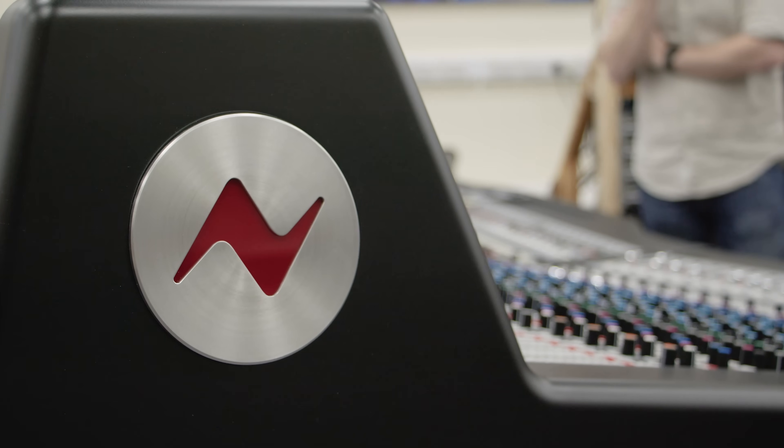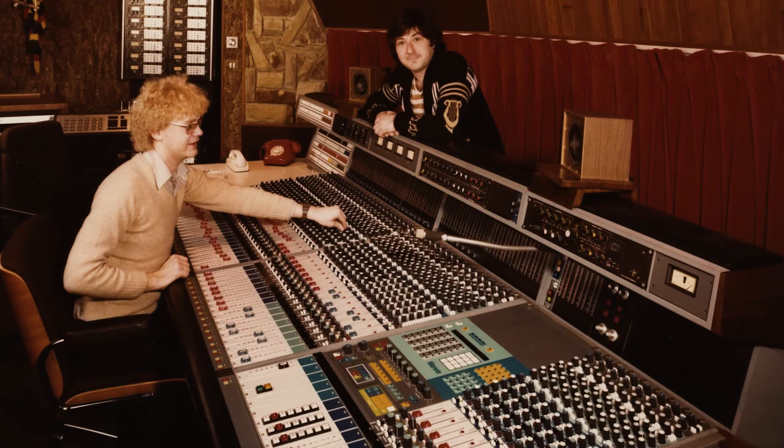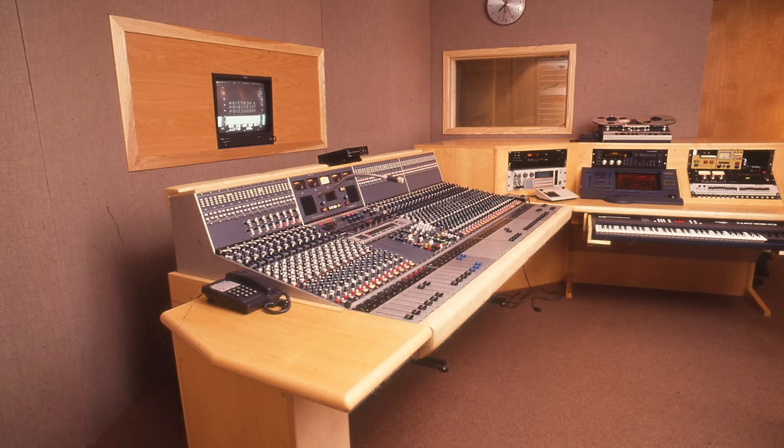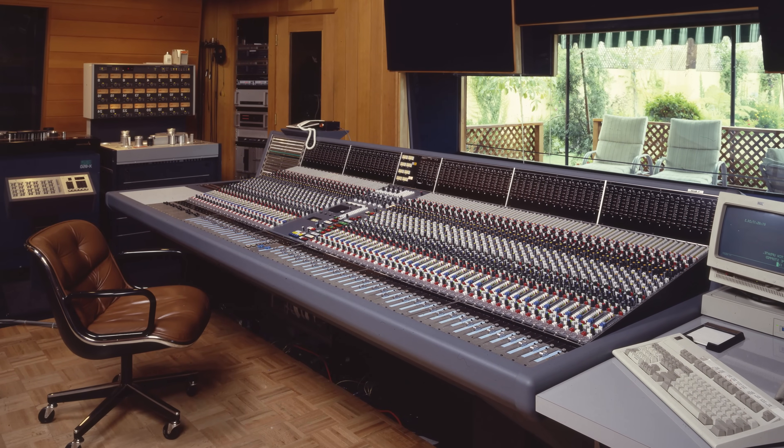This is where VCA technology comes in. Neve were an early adopter of VCA technology, using voltage controlled amplifiers in early consoles such as the 8108 through to the 50 series console in channel strips, then onto the V series where the controls were expanded even further, giving greater control over all the transients on each of the channels.